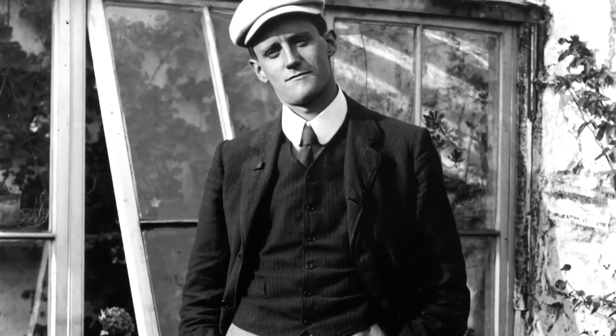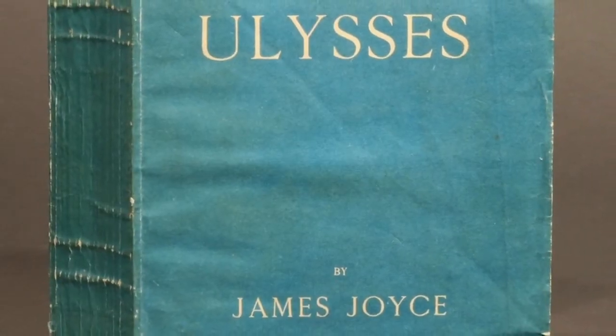Both of my parents were English professors. My father always used to say, a life of the mind is what it's all about. I'm named James after James Joyce, so just some small shoes to fill there — nothing crazy.